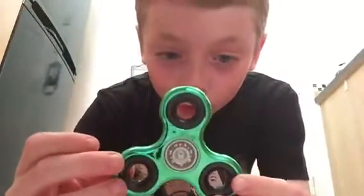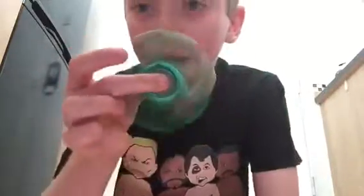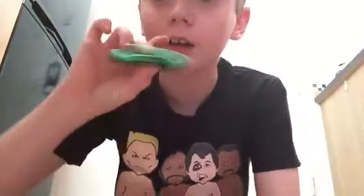Wow, it's so good. Got this at Smith's as well — it spins so fast. Can you hear that? It looks so cool on camera. Boom.